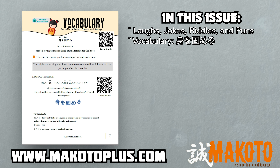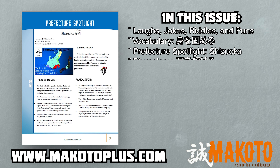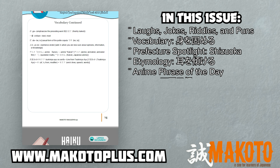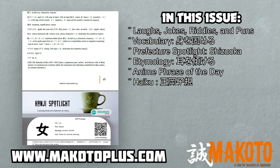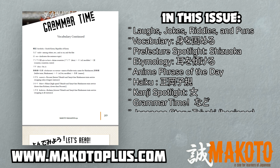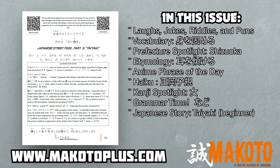In this issue, we break down a joke about feeding carp, learn an idiomatic way to suggest someone should get married, introduce the Shizuoka prefecture, examine the etymology of the phrase 'mimi wo katamukeru' — to bend one's ears — learn a line from the anime Kanon, enjoy a haiku by Shiki just in time for the cherry blossoms, the kanji for woman, and using the grammatical pattern 'nado'.